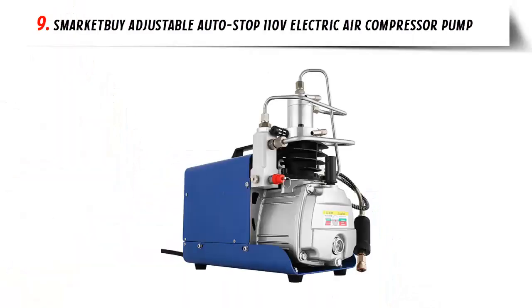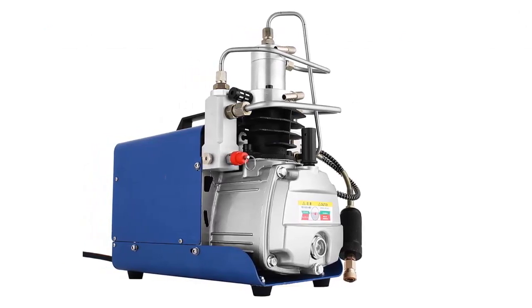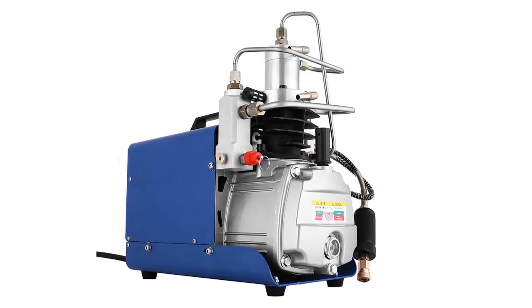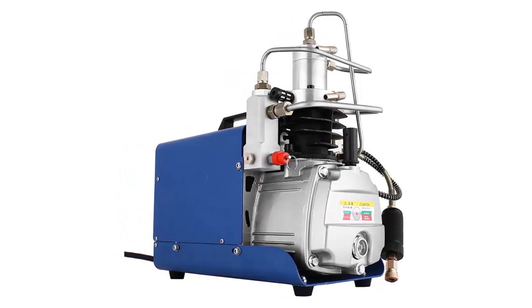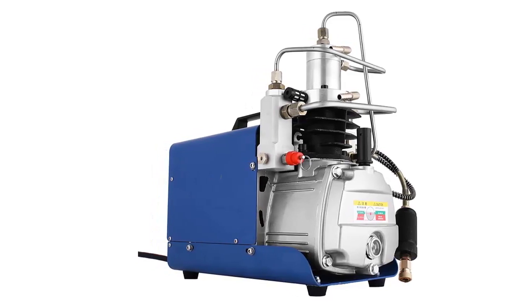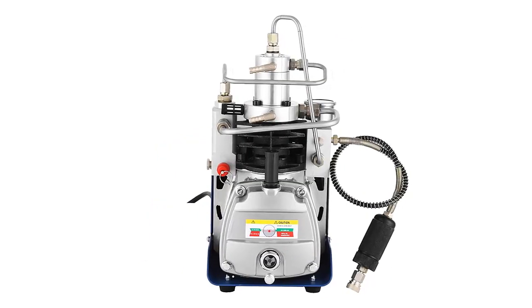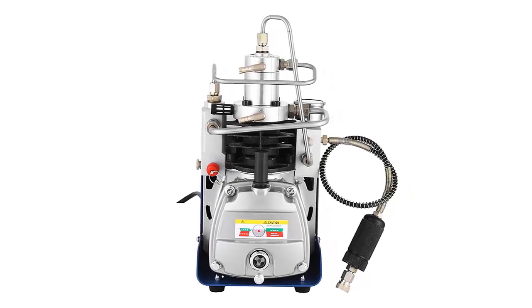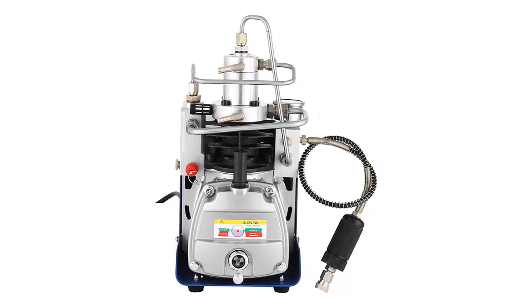Our list at number 9: SmartKetBuy Adjustable Autostop 110V Electric Air Compressor Pump. The SmartKetBuy 30 MPA Adjustable Autostop 110V Electric Air Compressor Pump is an essential tool for any gun enthusiast or outdoorsman. This powerful air compressor is capable of producing up to 30 MPA of pressure, making it perfect for filling air guns, rifles, and other PCP pre-charged pneumatic weapons.